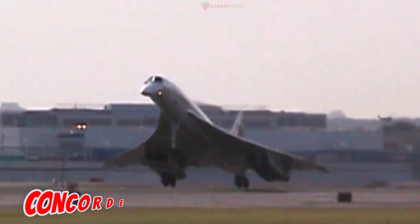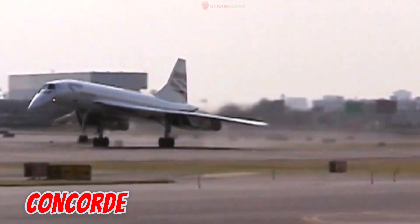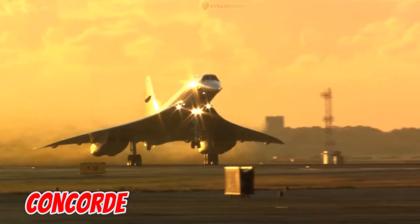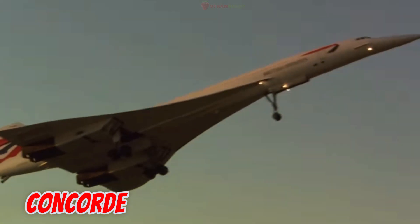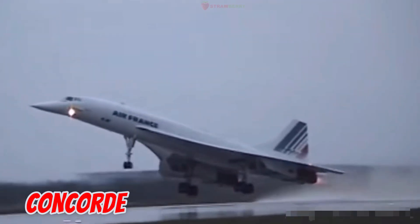This is the Concorde, introduced in 1969 through a UK-France collaboration. It is 61.7 meters long with a 25.6-meter wingspan, capable of Mach 2.04. Carrying around 100 passengers, it could fly from London to New York in just over three hours — a commercial feat unmatched to this day.